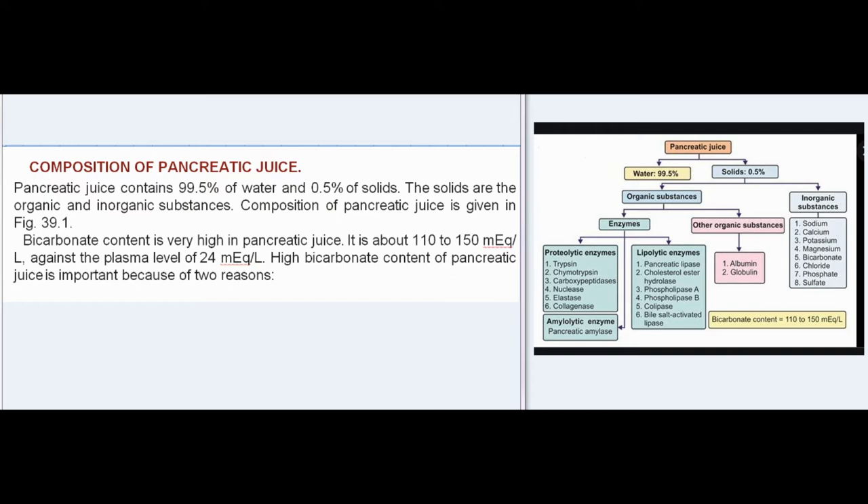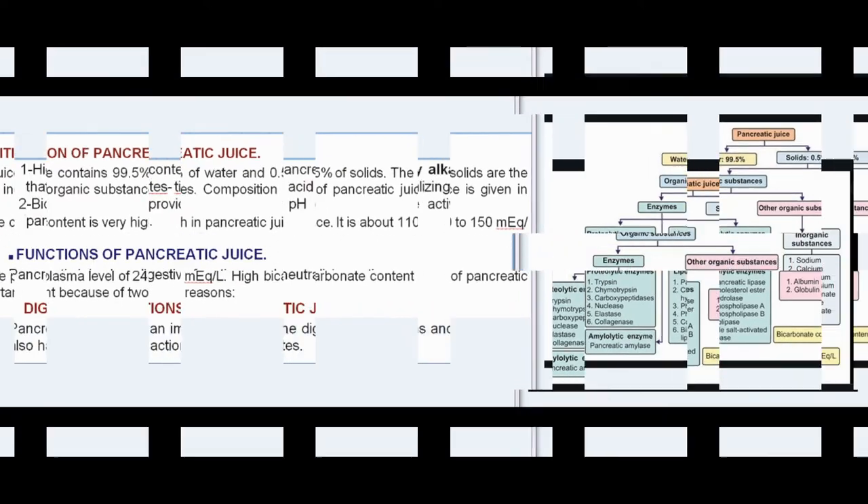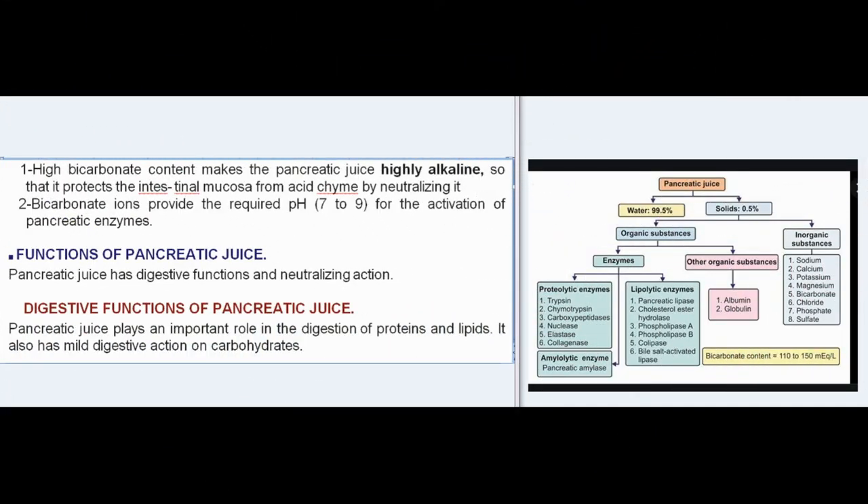The high bicarbonate content of pancreatic juice is important for two reasons: first, it makes the pancreatic juice highly alkaline, protecting the intestinal mucosa from acid chyme by neutralizing it. Second, bicarbonate ions provide the required pH of 7–9 for the activation of pancreatic enzymes.